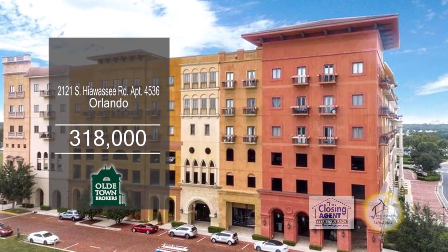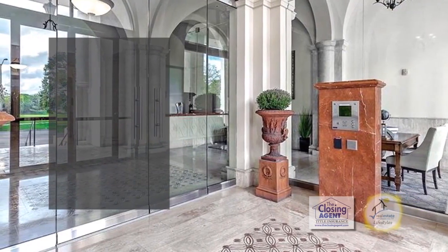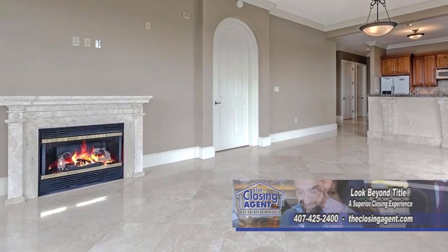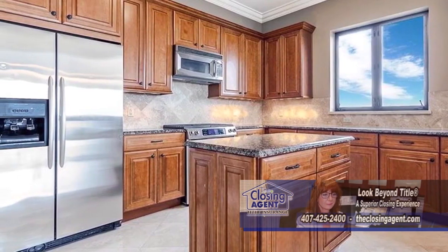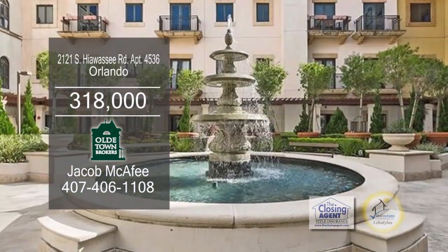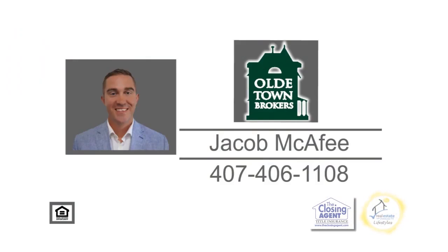This 140-unit complex is located in the residences at Veranda Park. This luxury condominium offers two bedrooms and two baths. The open floor plan includes travertine flooring, gas fireplaces, granite counters, and a full-sized washer and dryer. Enjoy amazing views of Metrowest Golf Course, large lakes, and downtown Orlando. The sales center is open Thursday through Sunday from noon until 6 p.m. Contact Jacob McAfee for more information.